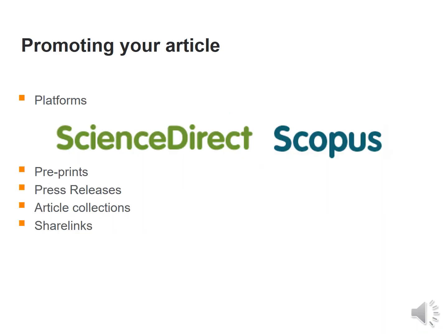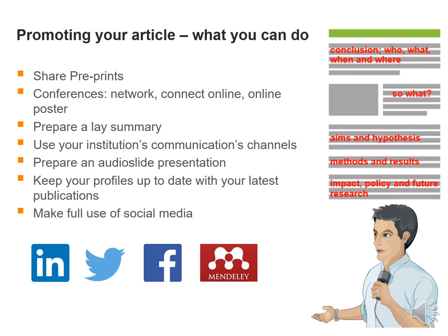Promote your article through various platforms. Preprints have become very popular lately. You could use press releases, article collections and share links. Apart from preprints, conferences are a good way to network. Connect online. You could use a lay summary, your institution's communication channels, audio slide presentations, keep your profile up to date with the latest publications, and make full use of various social media platforms.